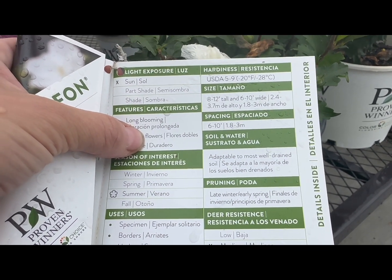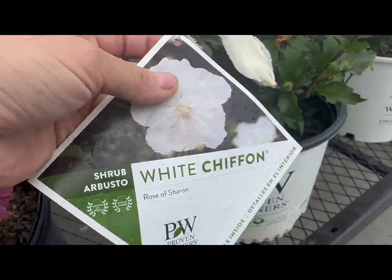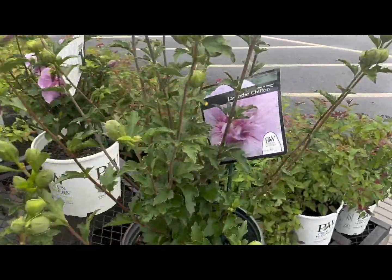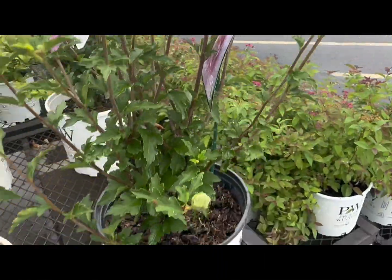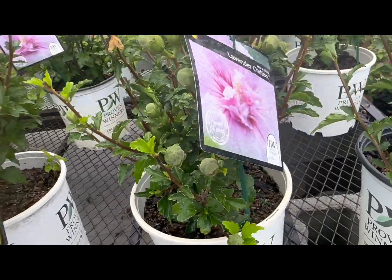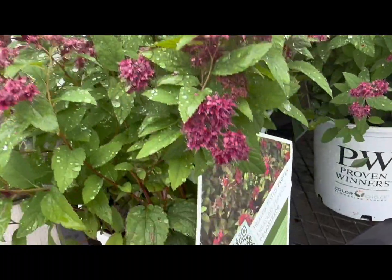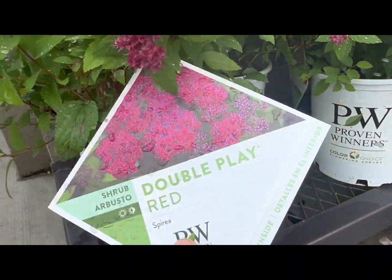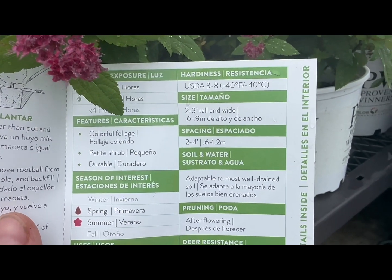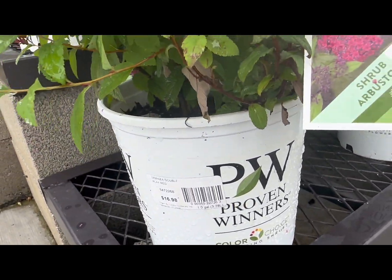They also have the Proven Winners variety — the White Chiffon Rose of Sharon. The tags always have very clear instructions: full sun, hardiness up to minus 28 degrees Celsius, sizing from 8 to 12 feet tall to 6 to 10 feet wide, blooms in summer. They have it in white or lavender — the Lavender Chiffon by Proven Winners, $27.98. Over here, more plants by Proven Winners in full bloom with a beautiful purple burgundy color — the Double Play Red, $16.98.